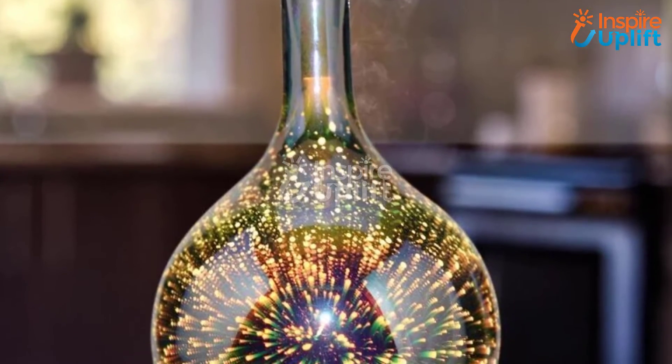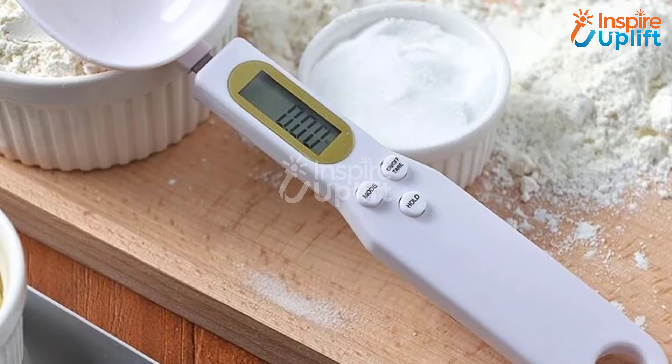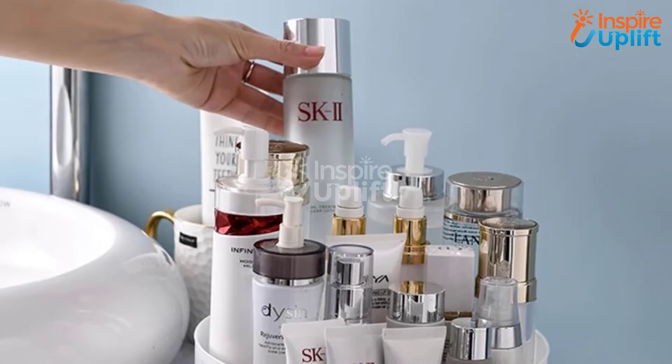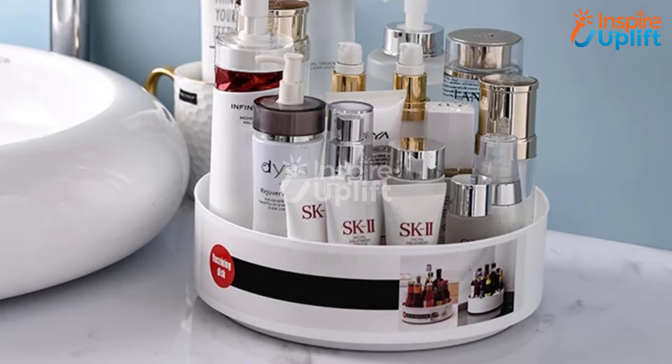Hello guys, in this video we will review 9 best home and kitchen gadgets. These are selected while considering their importance, effectiveness, and budget-friendly prices. Check the links shared in the description box for more details. Don't forget to subscribe to our channel and press the bell icon for more videos.